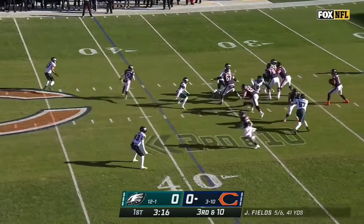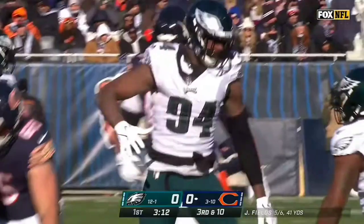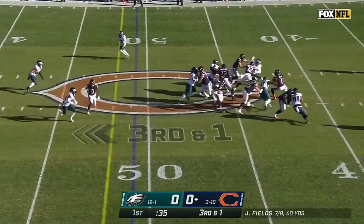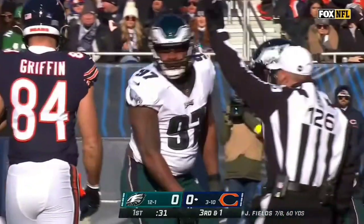Rush only four here, with a spy waiting for Fields. They still get there, and it's Josh Sweat with the first sack of this one. This is a straight drop back on third and short, and Fields gets sacked by Javon Hargrave.